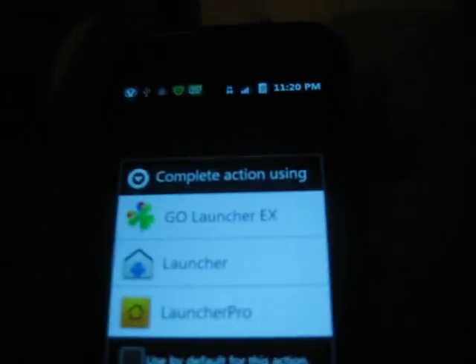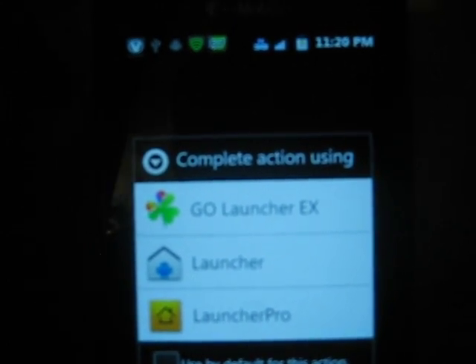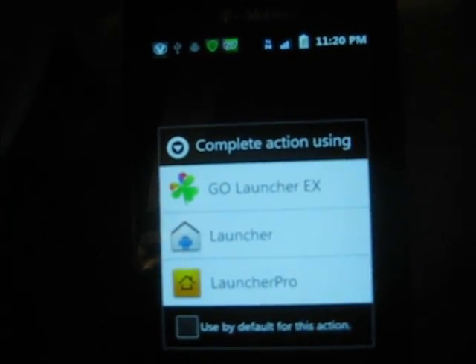These are the launchers — it comes with Launcher Pro and the Gingerbread Launcher. I downloaded Go Launcher EX, but by default you get Launcher Pro and Gingerbread Launcher.